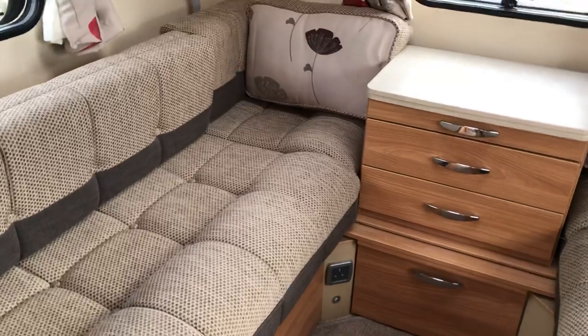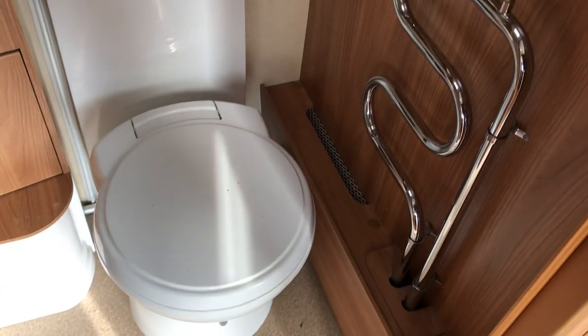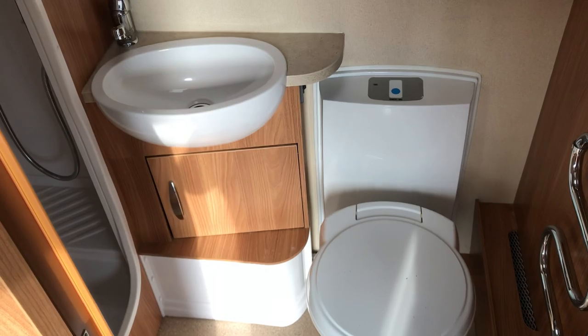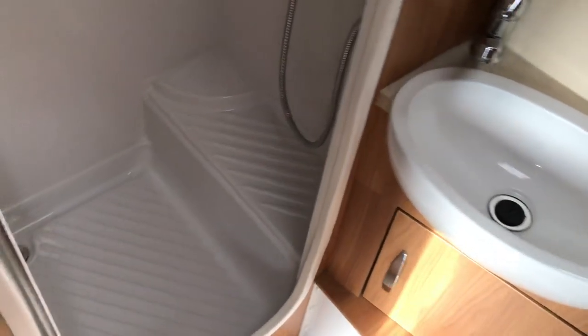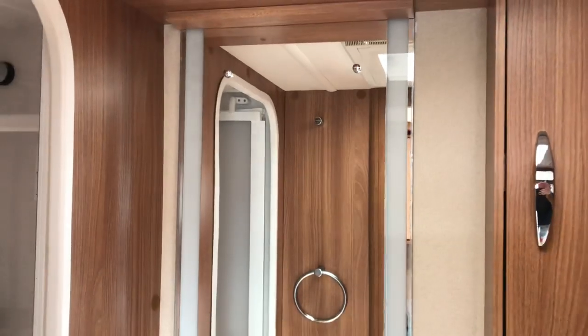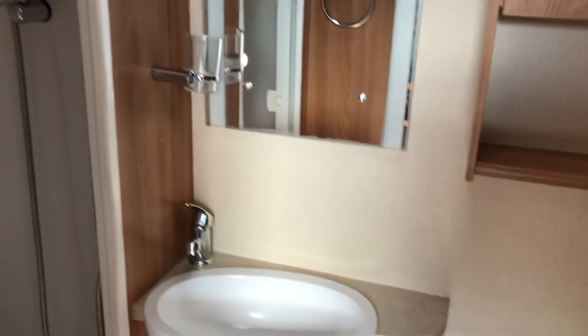There's a mains plug at the back, and as we look into the bathroom we can see we've got the Aldi heated towel rail, a flushable cassette toilet, a recessed sink, and then a fully lined plastic shower unit.